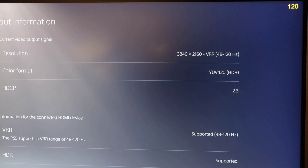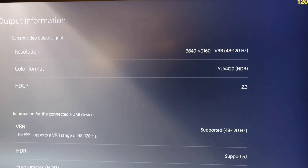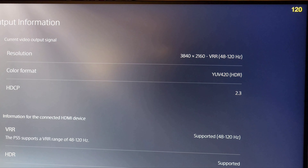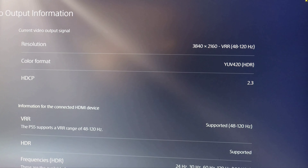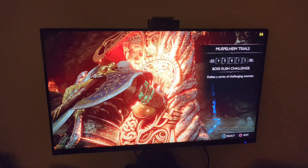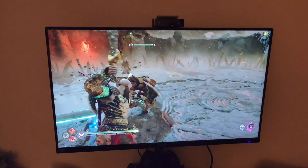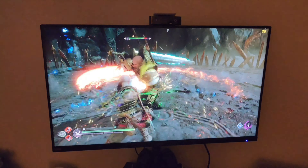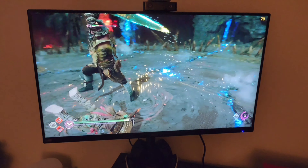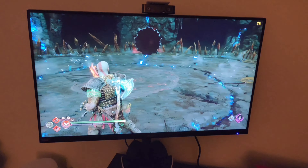I'm about to show you guys how it looks in game — a little God of War Ragnarok. It's the only game that I have that supports those high frame rates at that high resolution. Here it is, actual gameplay. As you can see, the frame rate count on the top right hits 80, 85, sometimes 90. It's so smooth, the colors are so bright — it just looks crazy compared to a 4K TV.